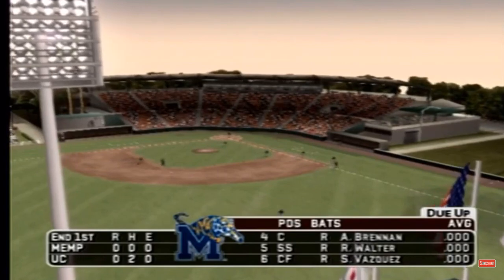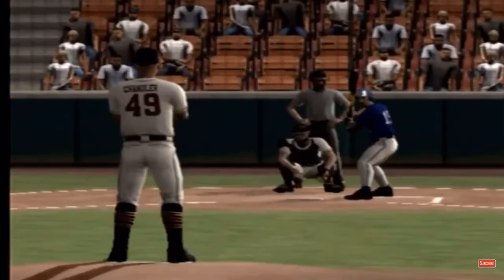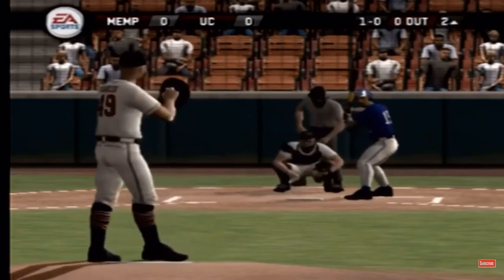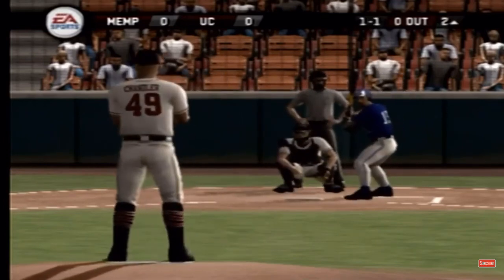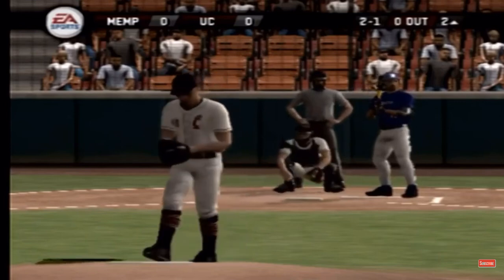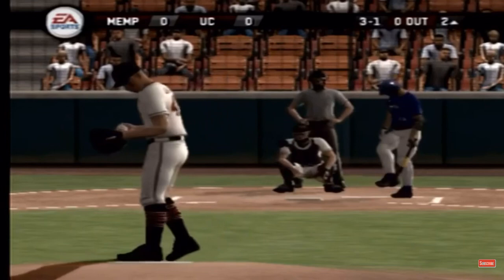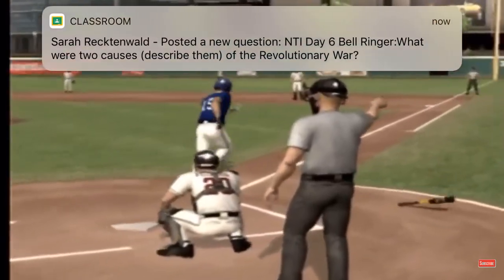The Tigers have their four, five, and six hitters coming up. Number 15 is up next. Breaking ball in and off the plate. Breaking ball in and off the plate. One and one. Two balls and a strike. High fastball.